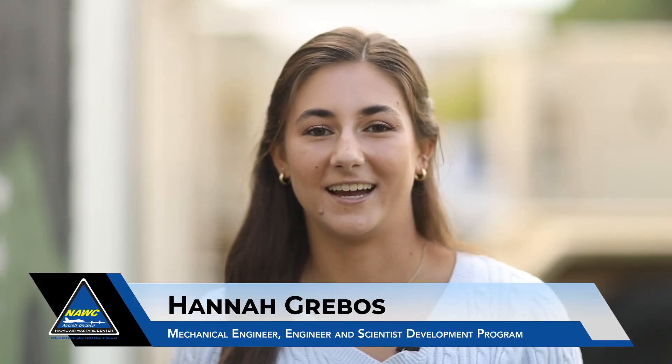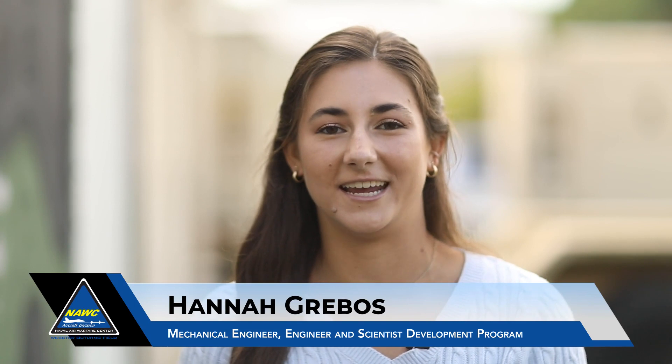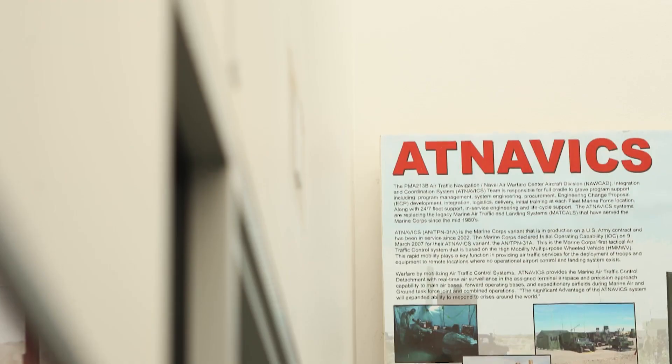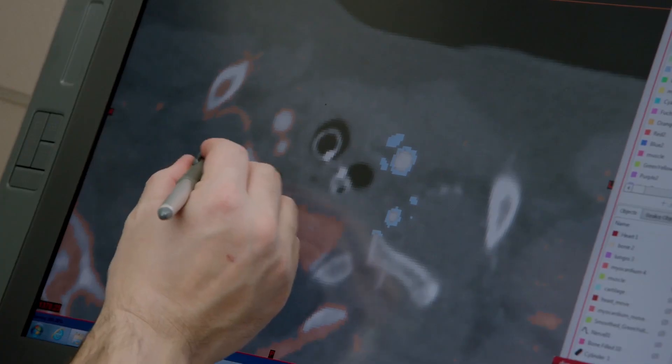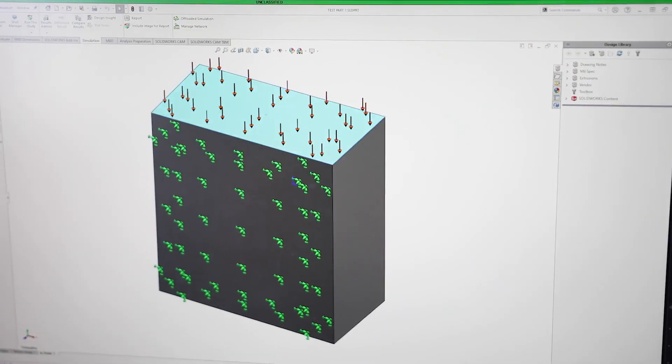My name is Hannah Griebos. I got my mechanical engineering degree at the University of Maryland College Park, and I'm a mechanical engineer at NOC-AD at the Landing Systems Test Facility. As a mechanical engineer with the Landing Systems Test Facility, I do a lot of 3D modeling in SolidWorks, which is really cool because I get to design ideas and actually make them and put them on the system.